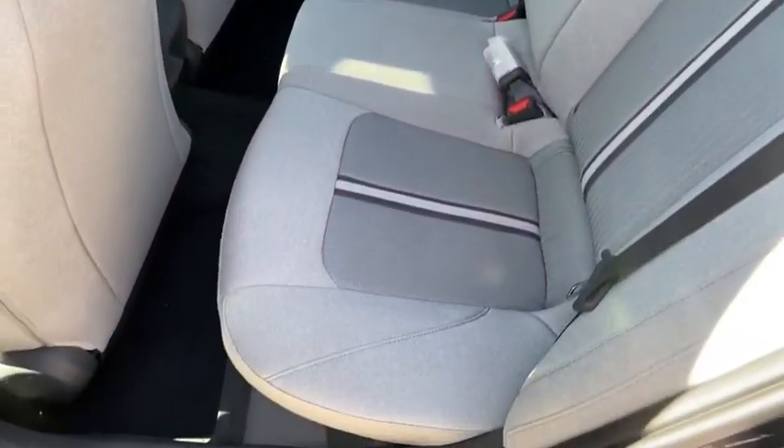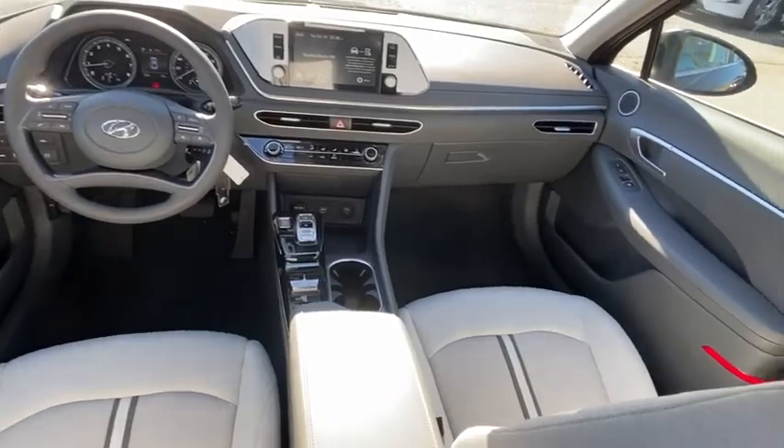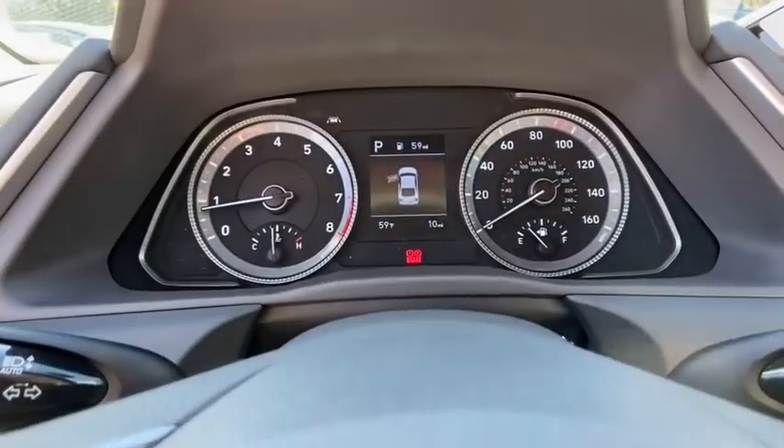Trip computer, remote keyless entry, carpeted floor mats, panic alarm, overhead console, tachometer, cargo net, brake assist, front bucket seats, driver vanity mirror.